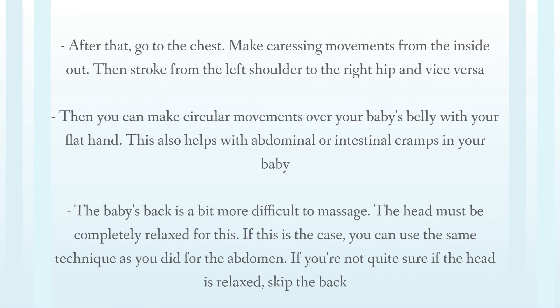Use those same three techniques for the hands and arms. After that, go to the chest and make caressing movements from the inside out. Then stroke from the left shoulder to the right hip and vice versa. Then you can make circular movements over your baby's belly with your flat hand, which also helps with abdominal or intestinal cramps.